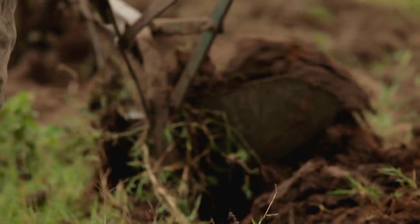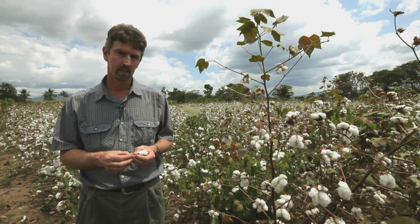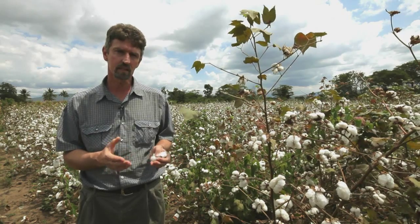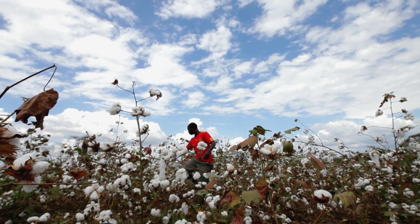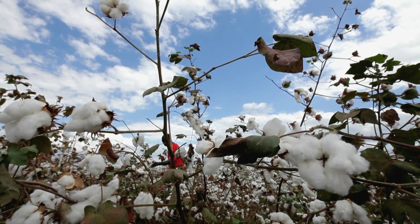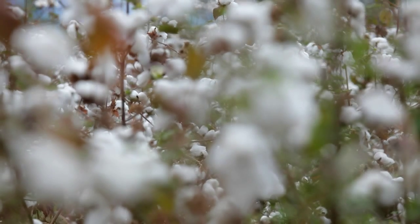If we compare a farmer who's ploughing and doing everything else right — planting at the right time, weeding, managing the crop with insecticides — he can get between 6 and 10 cotton fruits per plant. With conservation agriculture, where we also use fertilisers and herbicides, we can get 20 to 30 bales per plant. So we're doubling, tripling, even getting 5-fold increases in yield using this farming method.